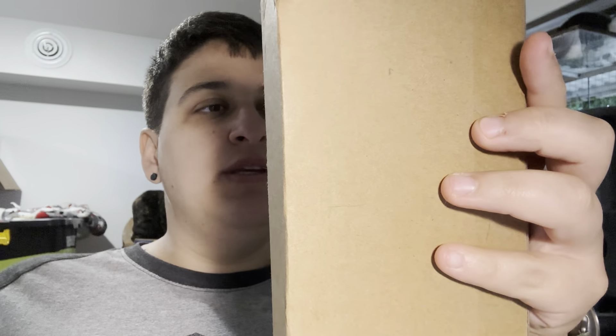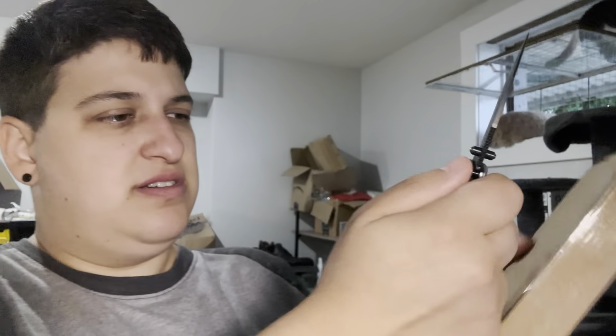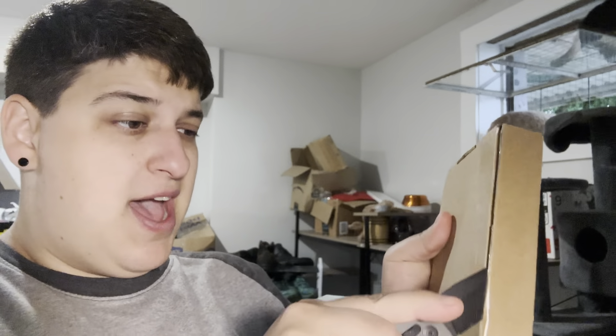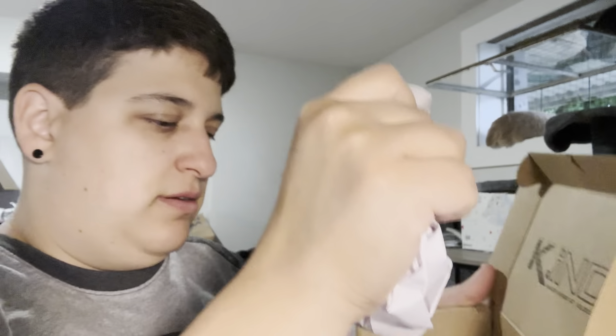Last unboxing. So this one I took a chance on. I bought stuff from these people before. I bought this on Etsy. What was the name of the shop? I'm sure it says it in here. Oh yeah, Kind. Okay.